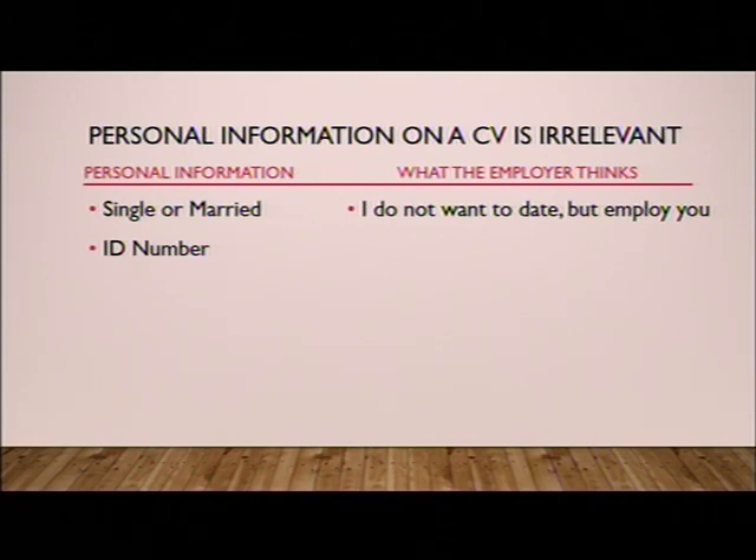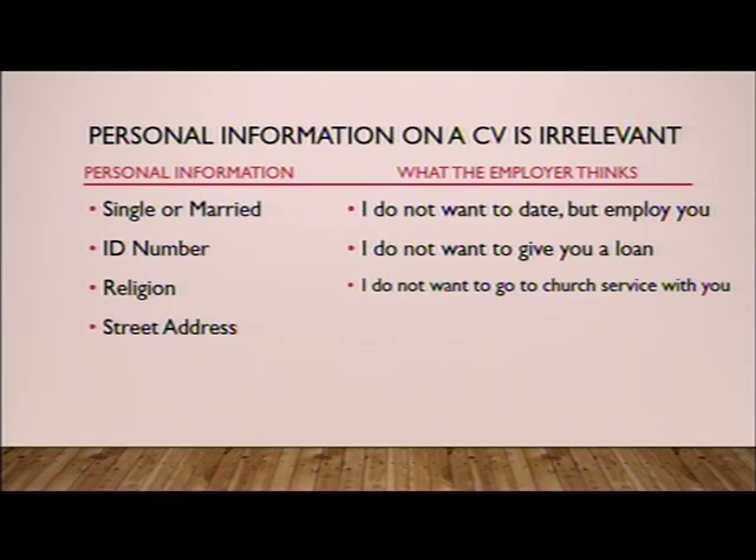Many people put their ID number on their CV — this is also not necessary, as a recruiter doesn't want to give you a loan. Some CVs carry the religion or denomination, what church you go to. What the employer thinks is: I don't want to go to church with you, I want to employ you. Street address is another common mistake — the recruiter does not want to visit you. Many people put a PO Box, but that is outdated as modern companies work with email, Facebook, LinkedIn. PO Box is irrelevant on the modern CV.